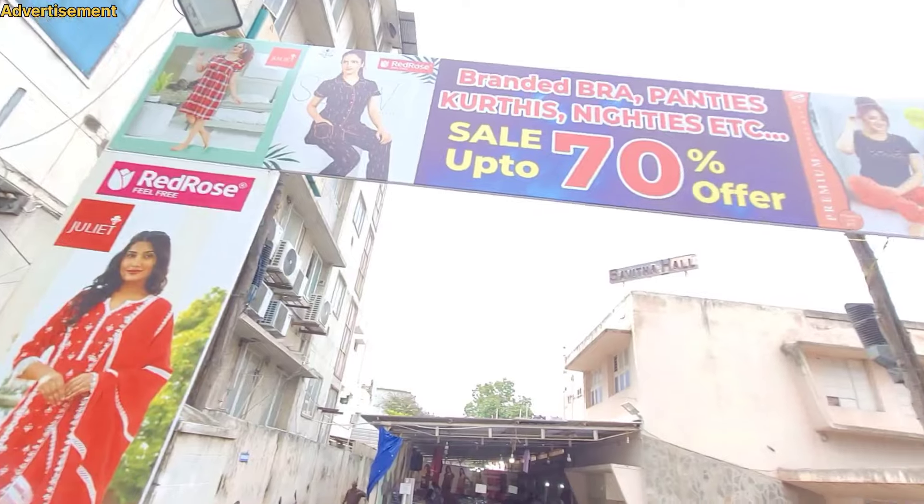Hello friends, welcome. Here we are in the video of Deans. I am in the Koimator, R.S.Puram, and Savitha Hall.